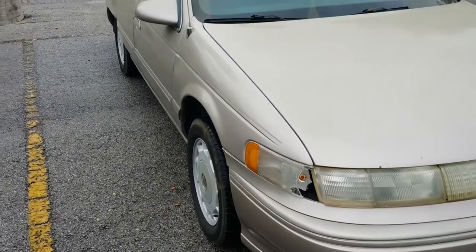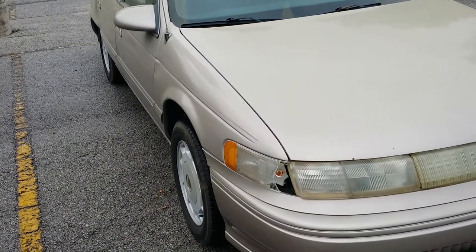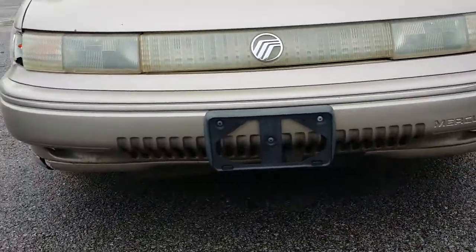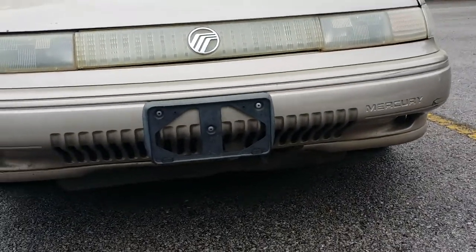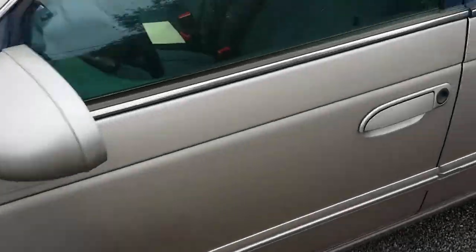Two of the tires are great. Two of the tires are on their way out. I mean, you got a little bit of damage there, but this is a pretty solid car, especially for a thousand bucks.